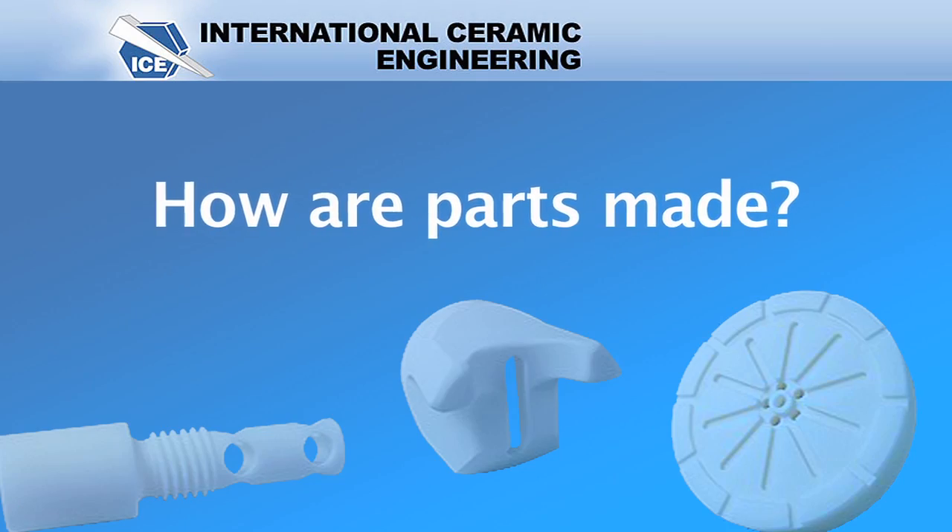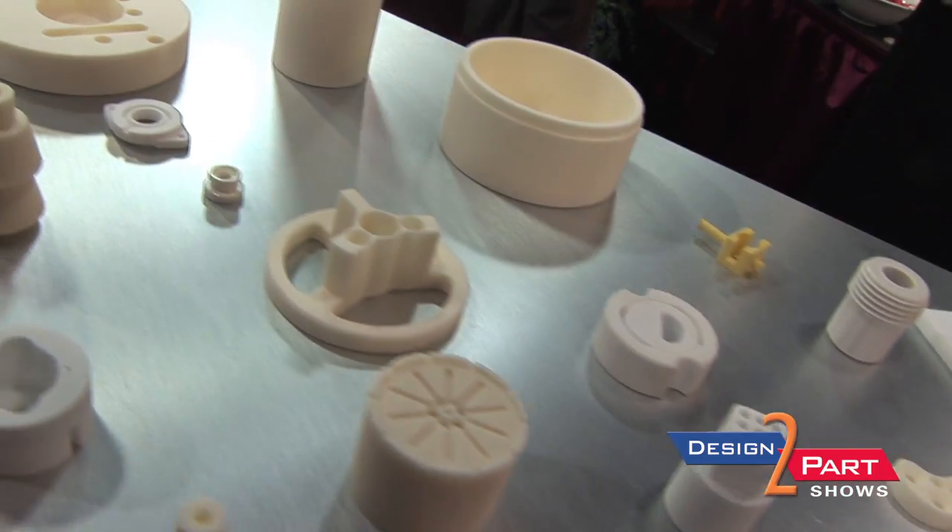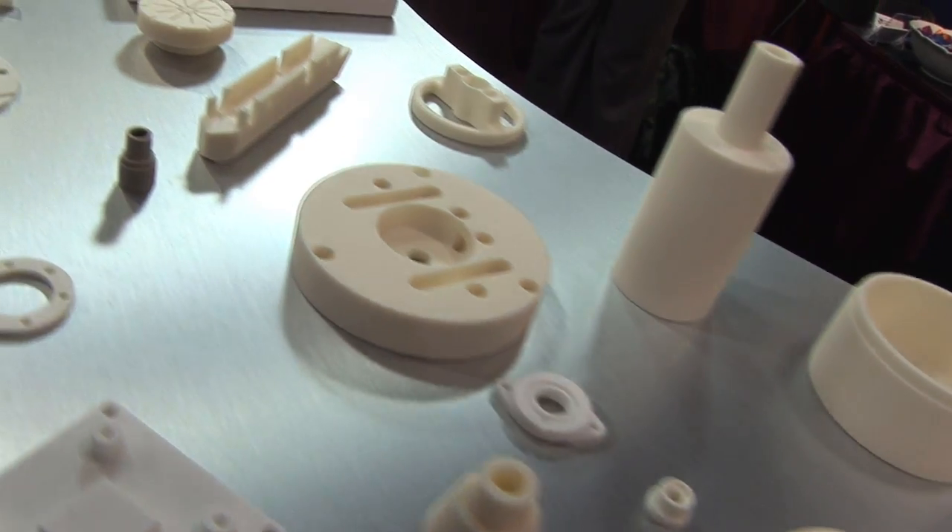We work with a family of ceramic materials, starting with powders. We have three different bodies of aluminum oxide, several different bodies of zirconia, steatite, mullite, and cordierite materials that all have different features making them ideal for different applications. Some are more thermally conductive, some are more thermally insulative, some have better electrical isolation, and some have better mechanical strength.